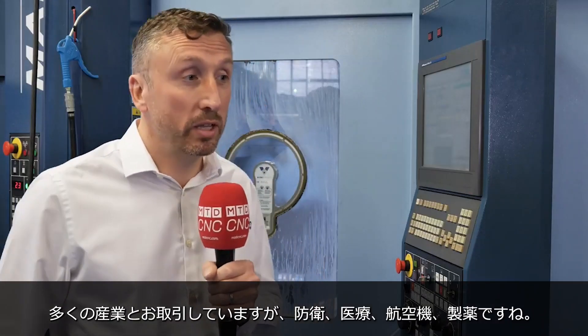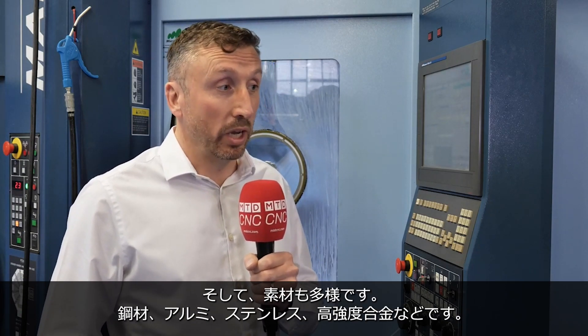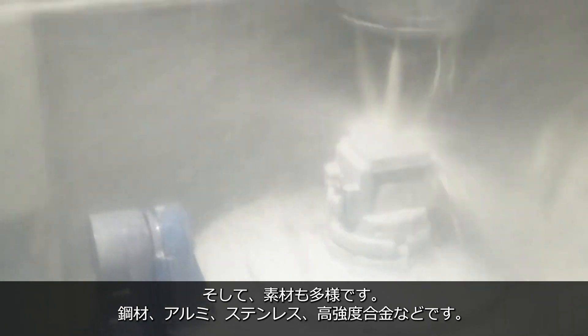We have a variety of customers: defence, medical, aerospace, and pharmaceutical, and all sorts of materials as well — tool steel at the moment, aluminium, stainless steels, and high-temperature alloys.